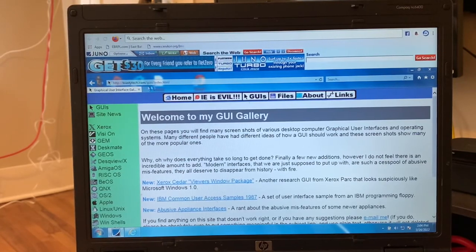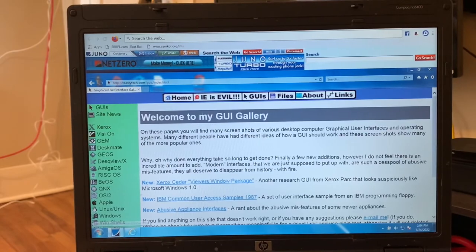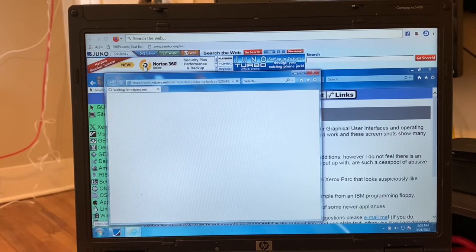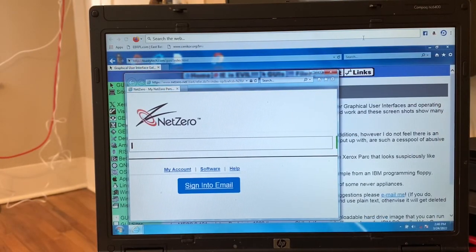ToastyTech.com — that's what we're going to focus on in my next video. Let's click on this ad here: NetZero.net. NetZero and Juno are, for all purposes, basically the same thing. My NetZero personal — it did come up. It says signing in, email, my account, software. We'll play with that another time.